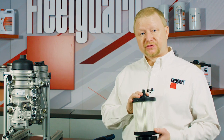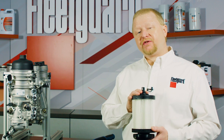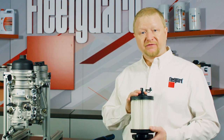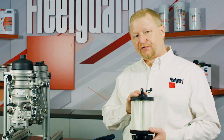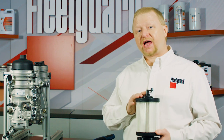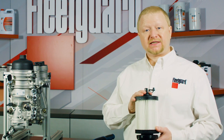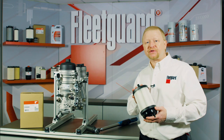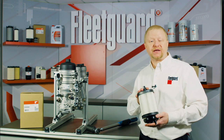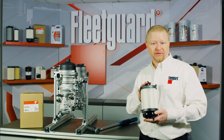With over 1.3 million miles of real-world on-vehicle testing, we at Cummins Filtration have rigorously tested and proven the performance and durability of the Fleetguard FK13850NN fuel filter to ensure it will offer the best protection and value available for your DD13, DD15, and DD16 engines. Always look for the NanoNet logo to know that you are giving your engine the best protection available, and remember, nothing guards like a Fleetguard.